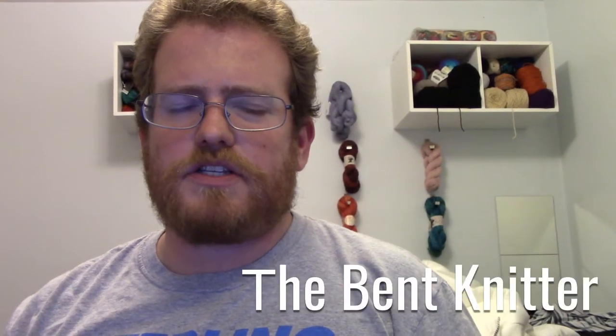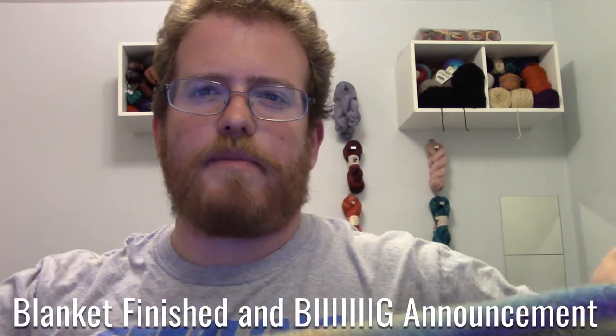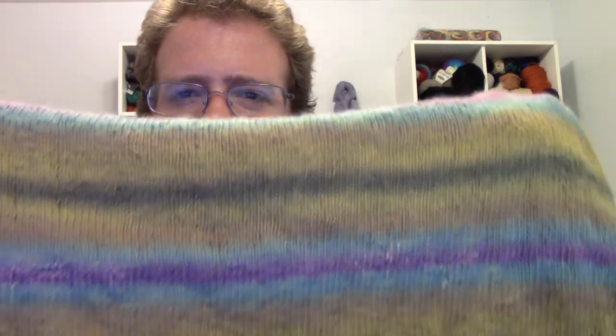Hi, welcome back. It's the Vet Knitter. So a couple updates and kind of a big announcement. First of all, I was able to finish the baby blanket that I was working on and it came out really nicely. I still like how the stripes came out with the different colors. I really like this yarn, and it came out super nice and I'm really happy with it.